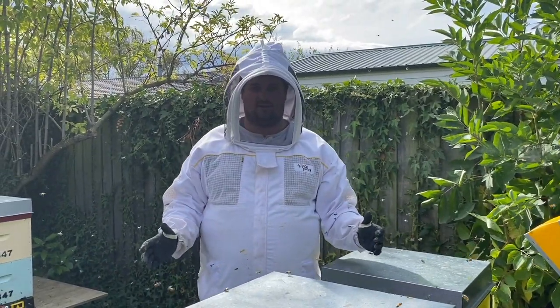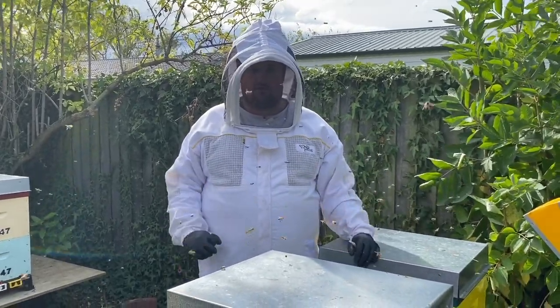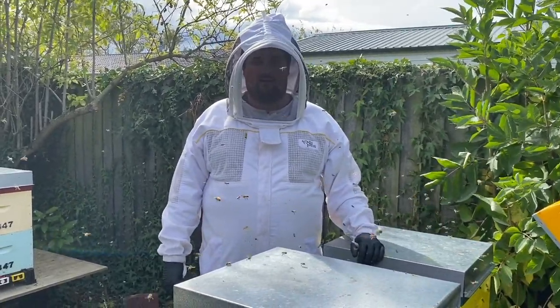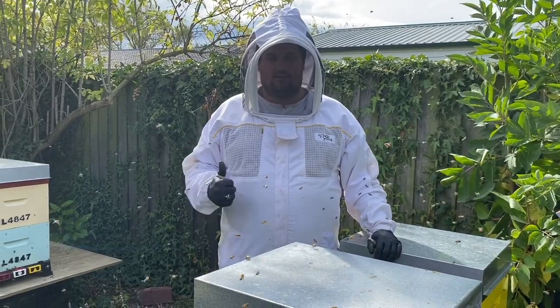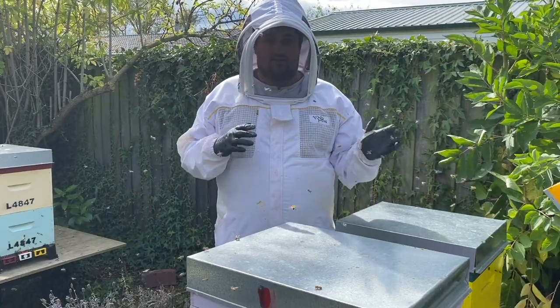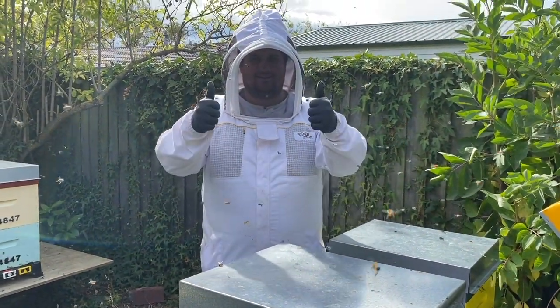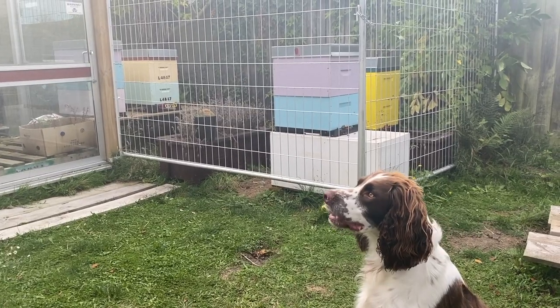I hope you enjoyed our time out in the apiary today checking our swarmed hive. It looks like it's recovering relatively well, and with that varroa treatment it should survive winter. Have a good day everyone, and don't forget to subscribe to my channel, like this video if you do like it, and share it with your friends and family. Go on Archie, show them where that subscribe button is.